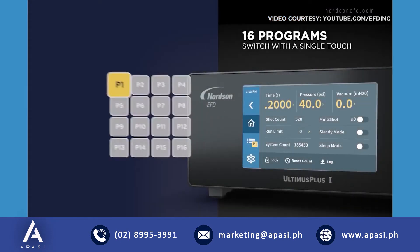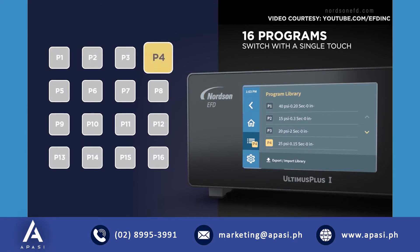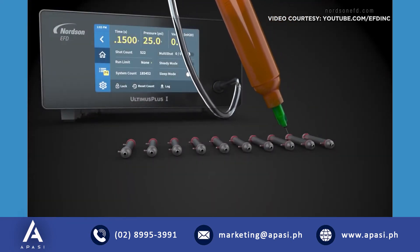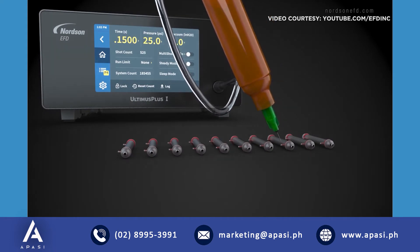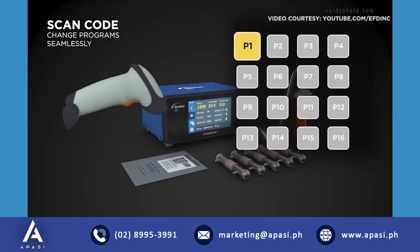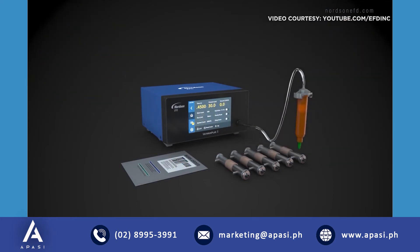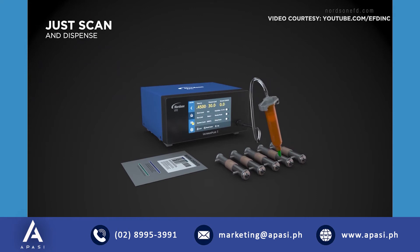With 16 customizable program options, operators can switch dispense programs with a single touch. No confusion, no errors. Its optional barcode scanner allows you to change programs seamlessly, so even when locked it automatically updates your settings. You can just scan and dispense.